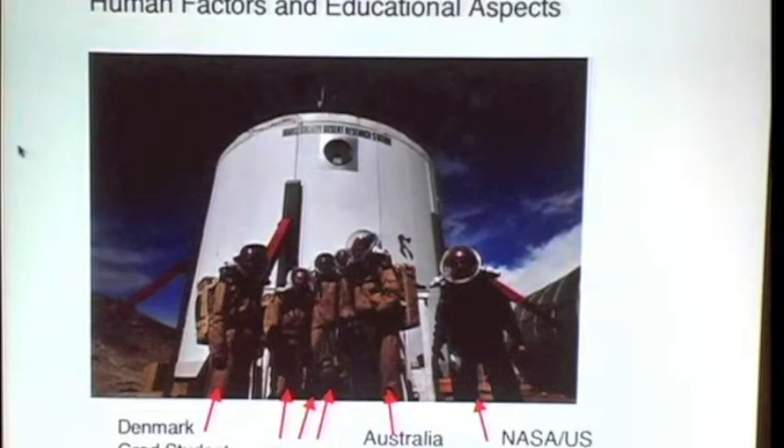Moving on to the human factors aspect. One of the interesting things about most MDRS crews, and this being no exception, is the sort of diversity that's allowable and the different things that you can do to understand the sociology of crews as a result of this diversity. This is a crew in March that I was a part of. There were two senior researchers, myself and John Clark, who's an Australian geologist. There were three French Air Force cadets who were 19 to 21, and a graduate student from Denmark. We were a crew of six.